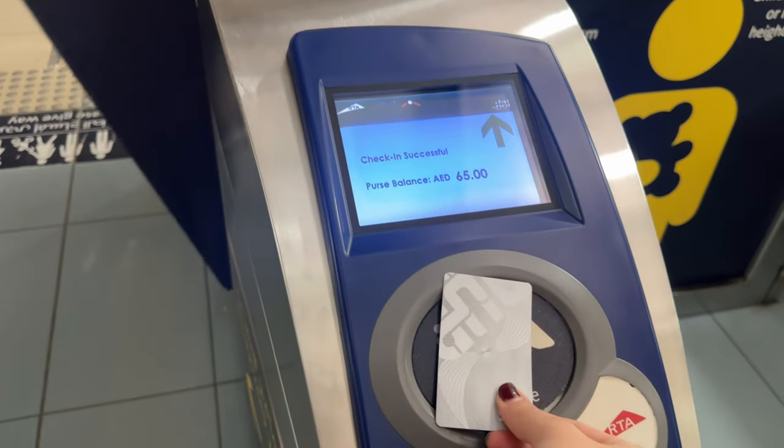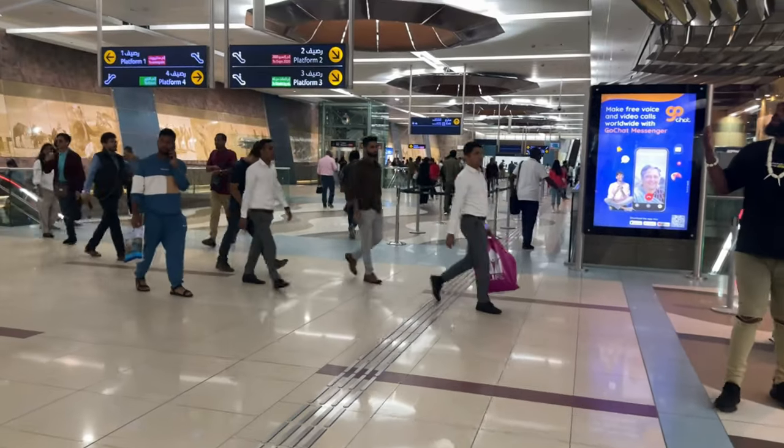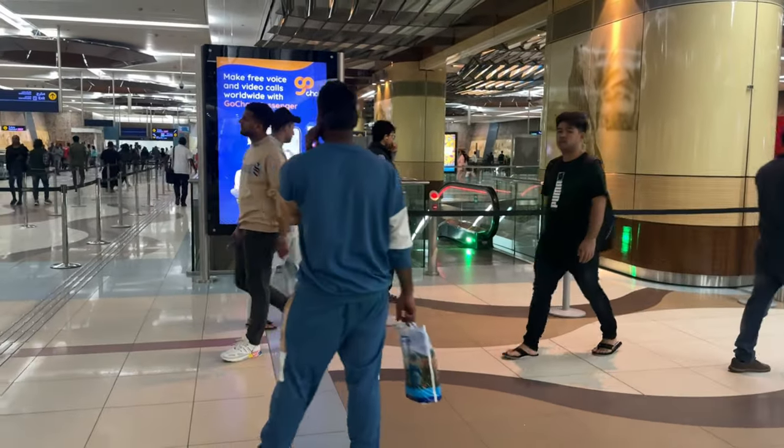You just tap like this and go — that's it. It's 66 dirhams, something like that. Very, very cheap.